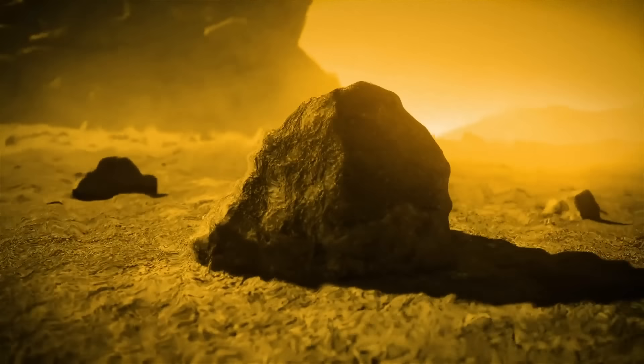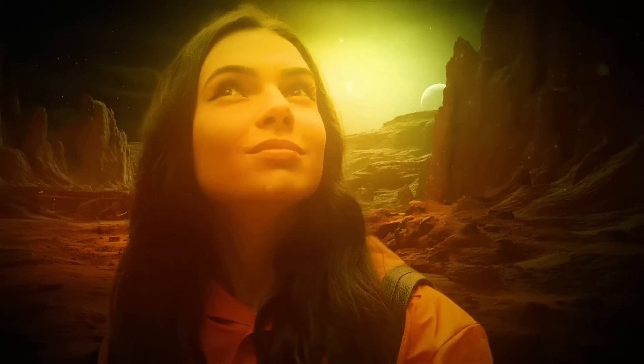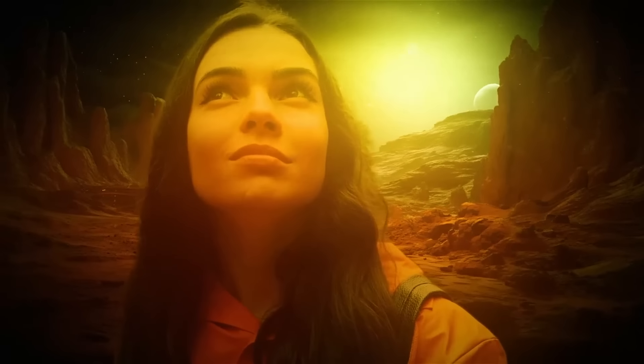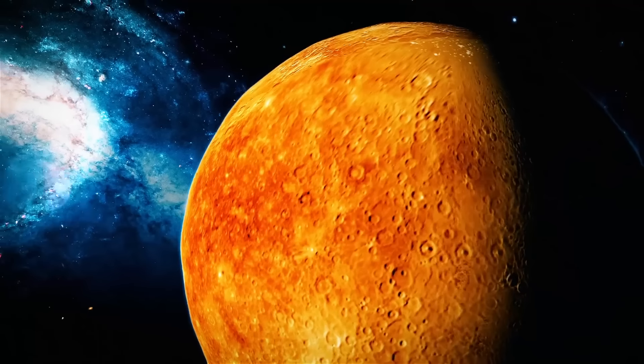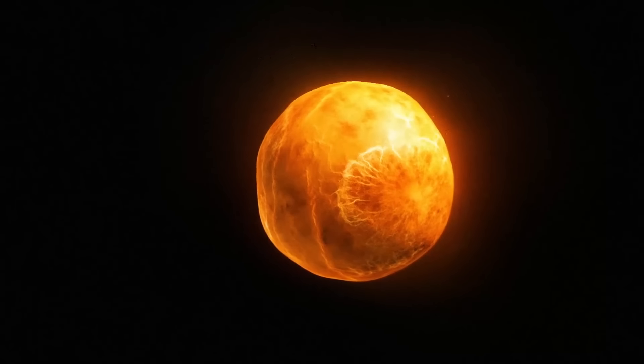On Mercury, the air is very thin. As a result, the sky appears mostly dark and empty. The surface, however, is pretty colorful — it can appear orange and golden due to the planet's rocky terrain and the intense sunlight.